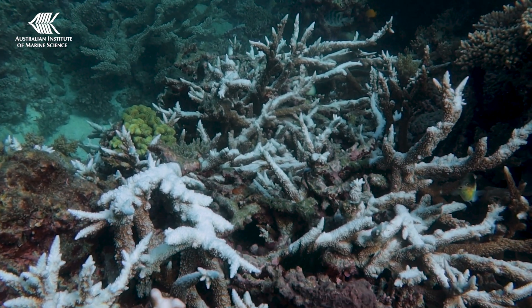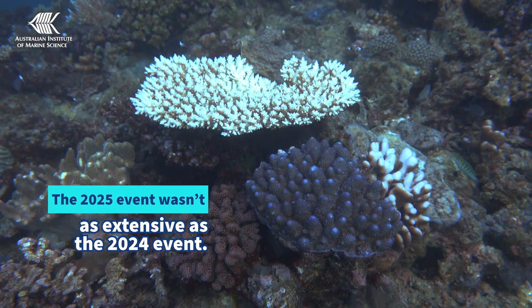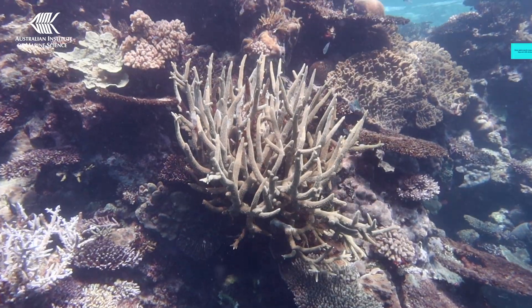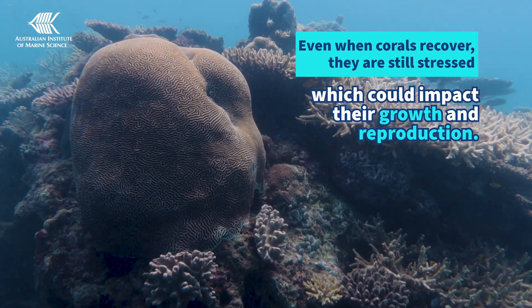While the heat stress in 2025 did not reach the levels of 2024, it did reach levels where we expect some coral mortality. Even when corals aren't killed, they are still stressed, and it could impact their growth and reproduction.